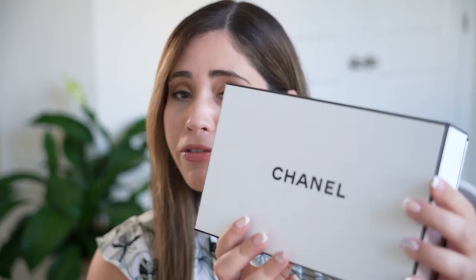Hi friends, welcome to my channel! Today I want to bring you a new Chanel unboxing. I have a few products that I bought from Chanel that I want to share, so let's begin.